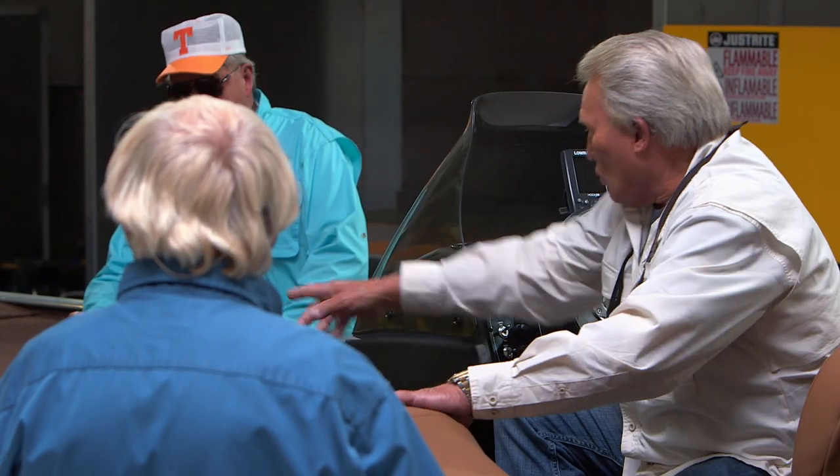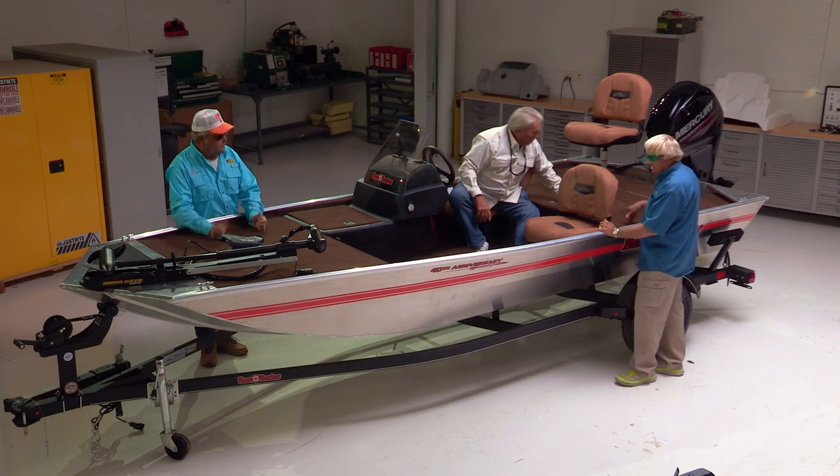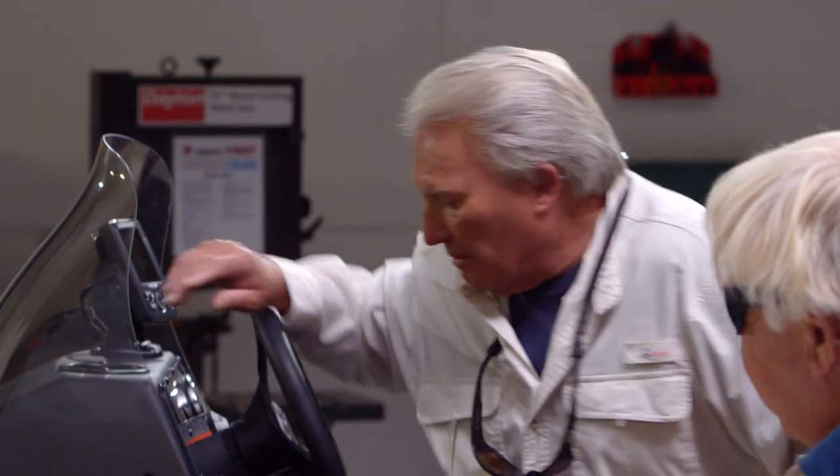Check out the storage up front — that whole area is storage, and there's more in the battery compartment. Here's a thought: you eat two hot dogs at lunch sometimes — eat one, and take that other $3.20 a day and you can buy this boat. At $9,995 that's about $99 a month, $3.20 a day. Don't eat that second hot dog and you can buy this boat.